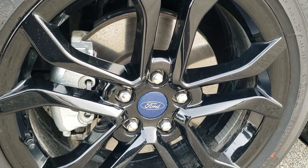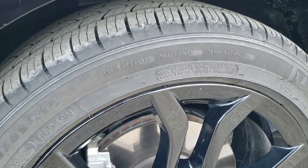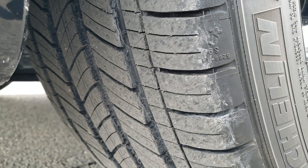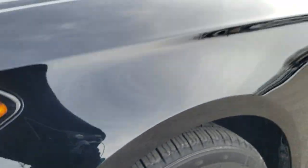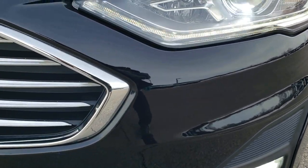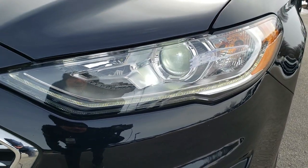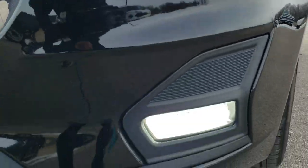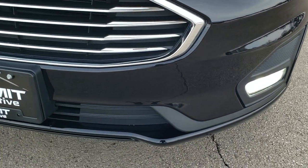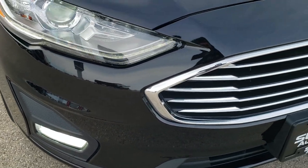It has Michelin 235-45R18 tires with the painted black alloy rims, and these tires have about 90% of the tread left — very new tires. There are only 7,000 miles on this car. You can see it has the LED headlamps — I believe those are HID headlamps and LED running lights — and I believe it has HID fog lamps as well. The front bumper is in excellent shape; I didn't see any dents, dings, scuffs, or scrapes on that.